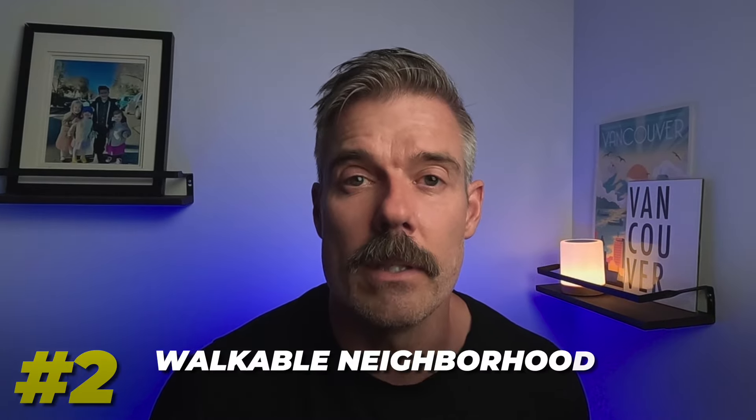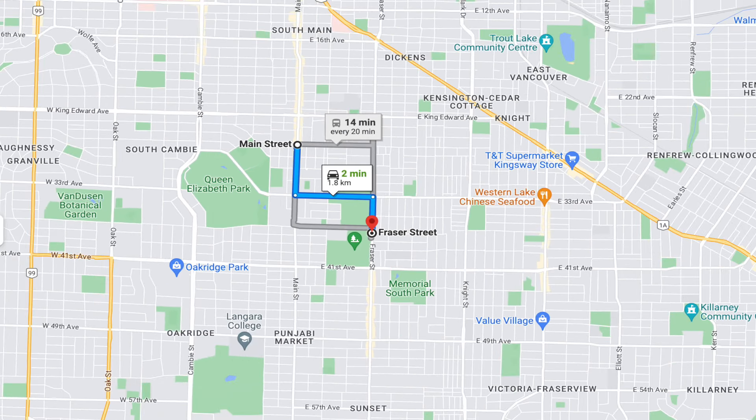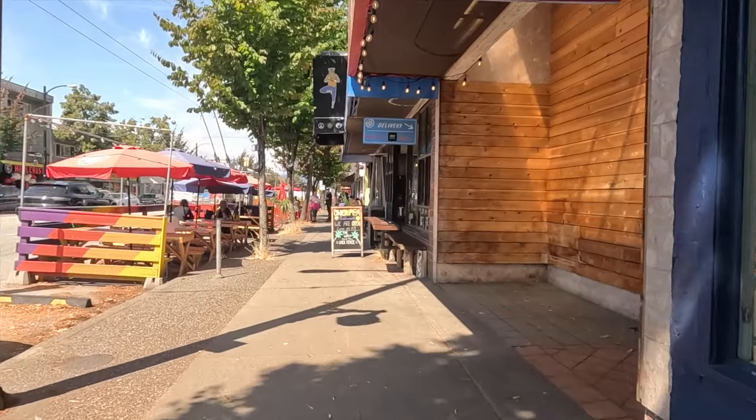Number two is that it's an incredibly walkable neighborhood. Going back to the map, Main Street is only four blocks from Fraser, and the area extends a couple more blocks west and four or five blocks further east. The dynamic parts of the neighborhood are always within reach — nothing is more than a 10 to 15 minute walk for anyone living in that zone, whether it's getting to the bus, school, grocery store, or pharmacy.